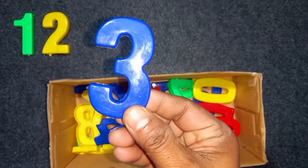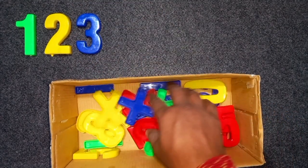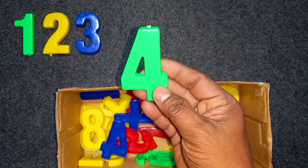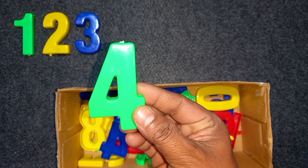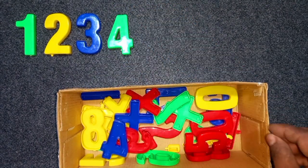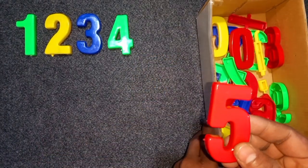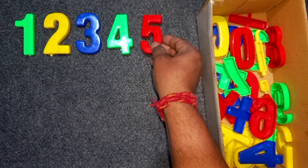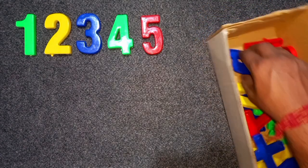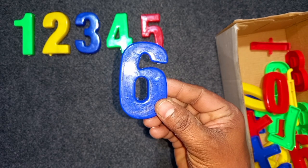Wow! Two. Green color, four. Green color, four. Wow! Red color, five. Red color, five. Wow! Blue color, six. Blue color, six.